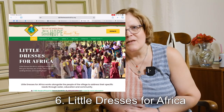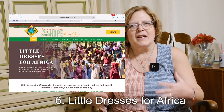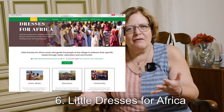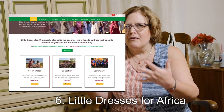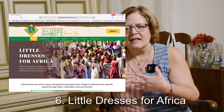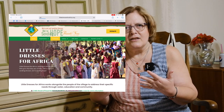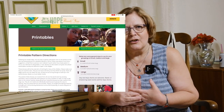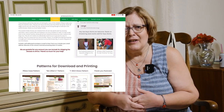Next is Little Dresses for Africa. They provide little pillowcase dresses — the pattern is on the website — and they take them to the villages in combination with other things they do for the villages, like water, schooling, and all those things they go and do for Africa. They hand these dresses out to the little girls, because every girl should have a dress sometime in their life.